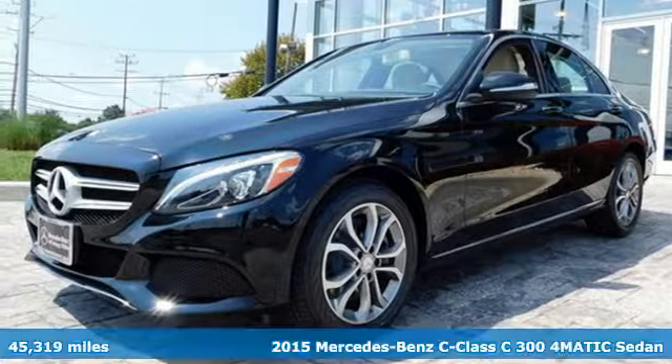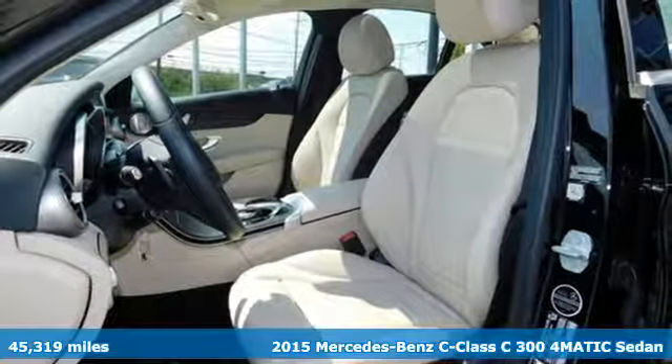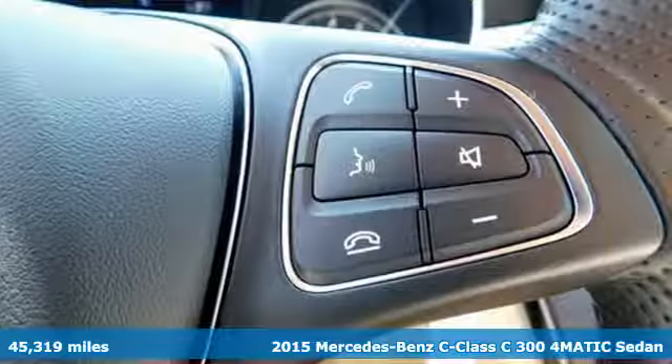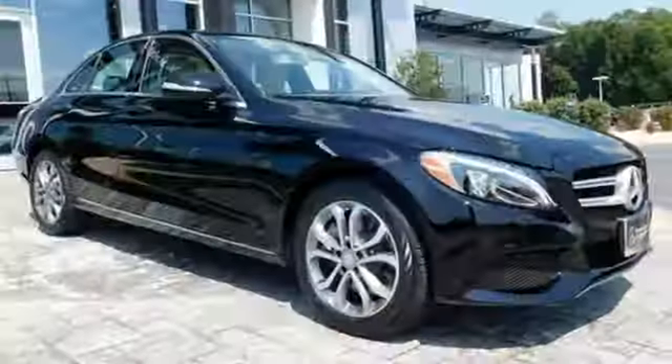It's a 2015 Mercedes-Benz C-Class. The C-Class has pioneered breakthroughs in performance, safety and luxury for five generations, raising the bar and putting innovation within reach.